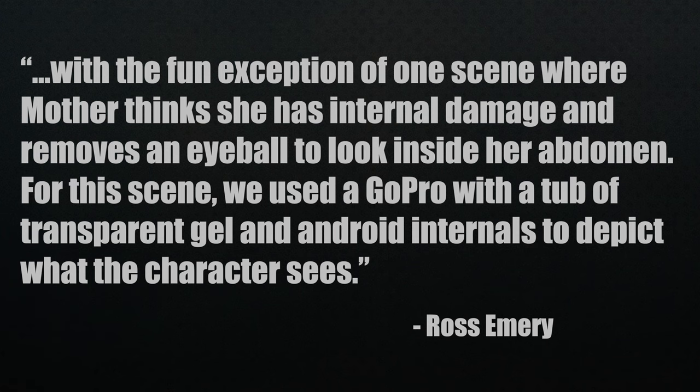Definitely something you'd expect for a Ridley Scott production and HBO Max. But Emery also mentions a fun exception: one scene where Mother thinks she has internal damage and removes an eyeball to look inside her abdomen. For this scene they used a GoPro with a tub of transparent gel and android internals to depict what the character sees.